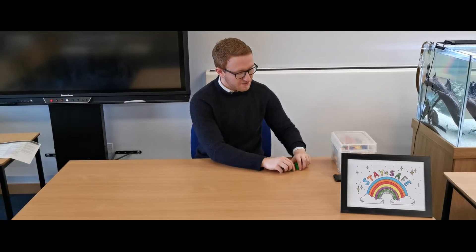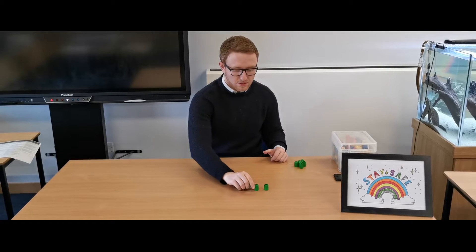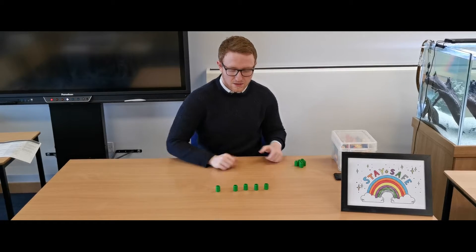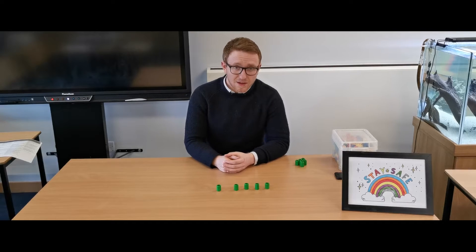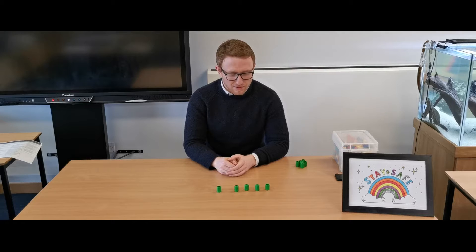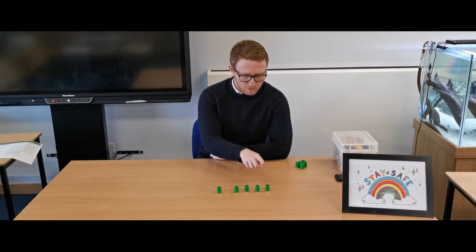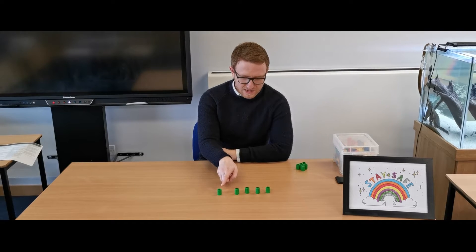The first activity is very simple. I'm going to place out a number of counters and then count them, or your grown-up will ask you to count them. If I was doing this activity I would simply point at each counter in turn to make sure I knew how many there were — in this case: one, two, three, four, five.